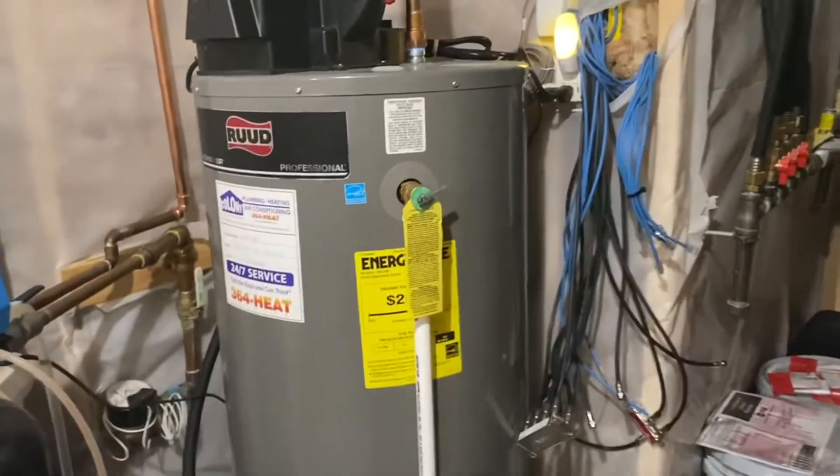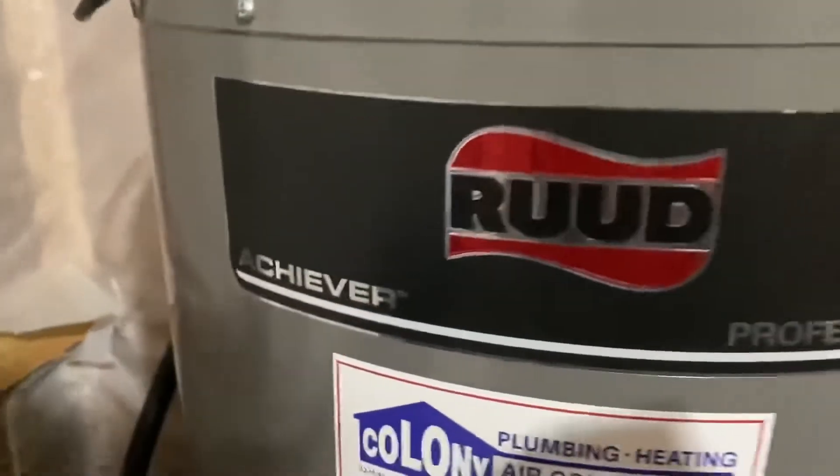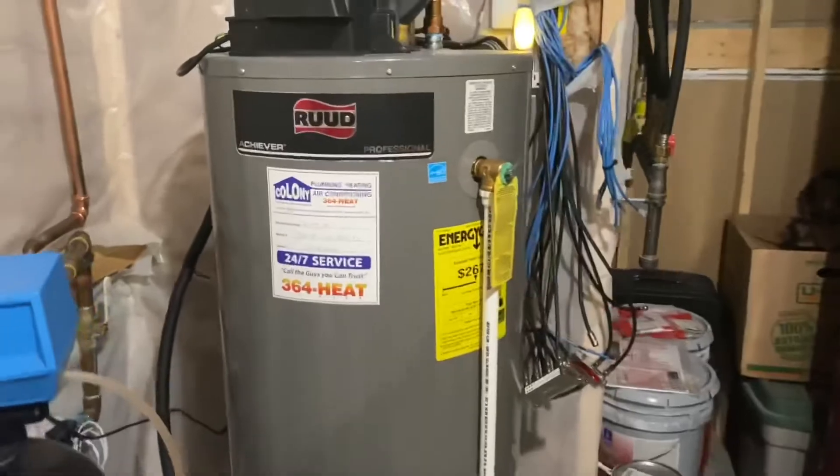And here's my wander heater if anyone's interested — it's a Root Achiever Professional, just like the one my grandpa has, I think.